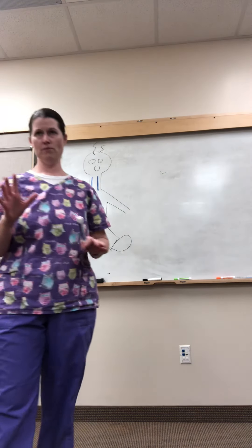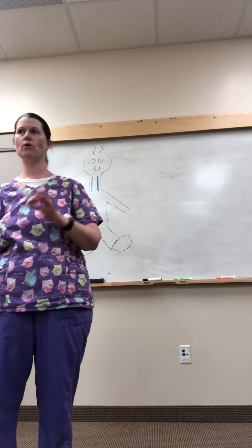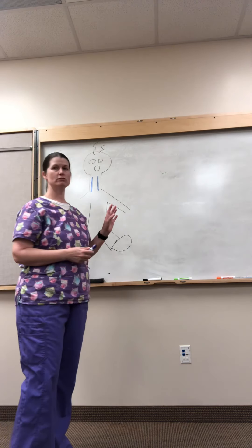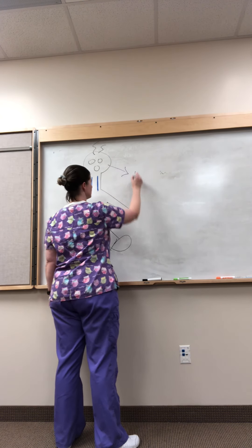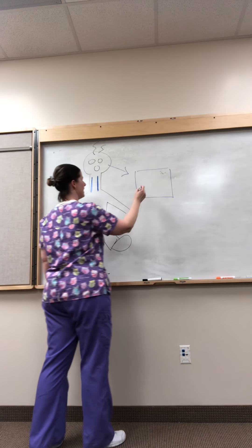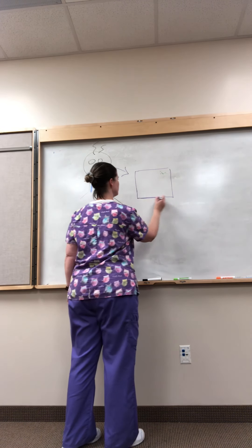We're going to talk about neuro — a lot to do with stroke and head injury — but you have to really understand the brain box first. We're going to pretend that this is Bob's brain. What is your brain made up of? What is this outside part?